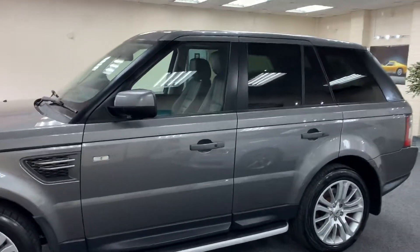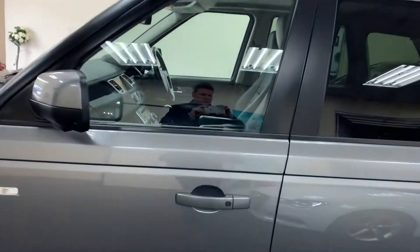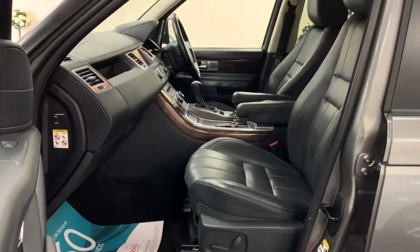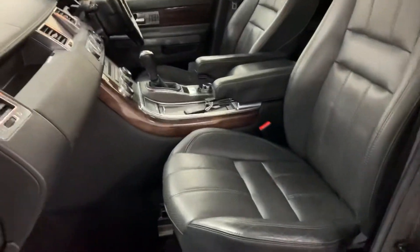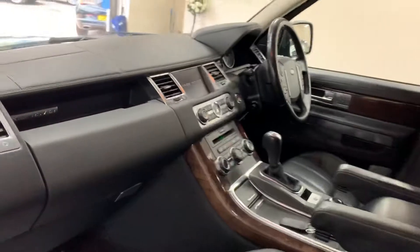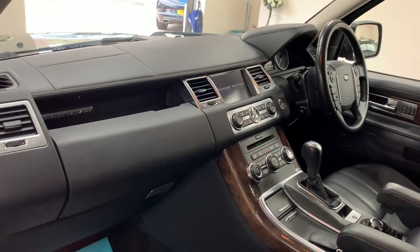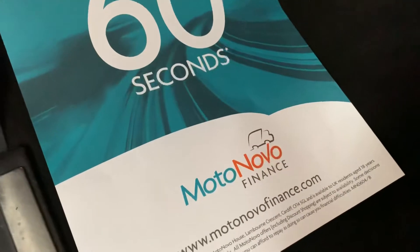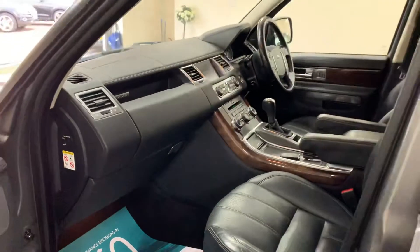Keyless entry, full black Nappa leather — so they're very well specced, it's got the perfect leather, wood trim, and a Harman Kardon sound system. There's finance available on this vehicle; if you give us a call we can give you monthly figures.